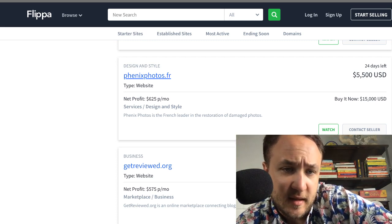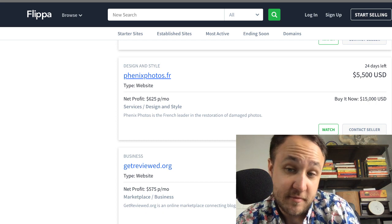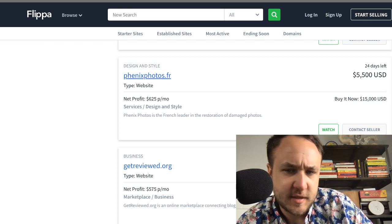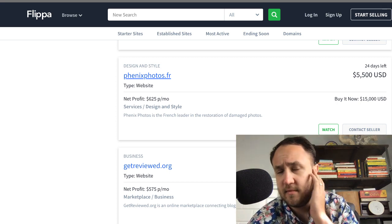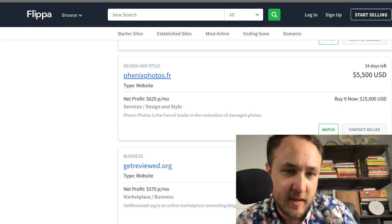Phoenix Photos is the French leader in restoration of damaged photos — pretty cool. Buy it now is $1,500. It looks like the bid has hit $5,500 or it's just their reserve, and it looks like $625 per month in profit. Around the $10K mark is something that would make sense for that.